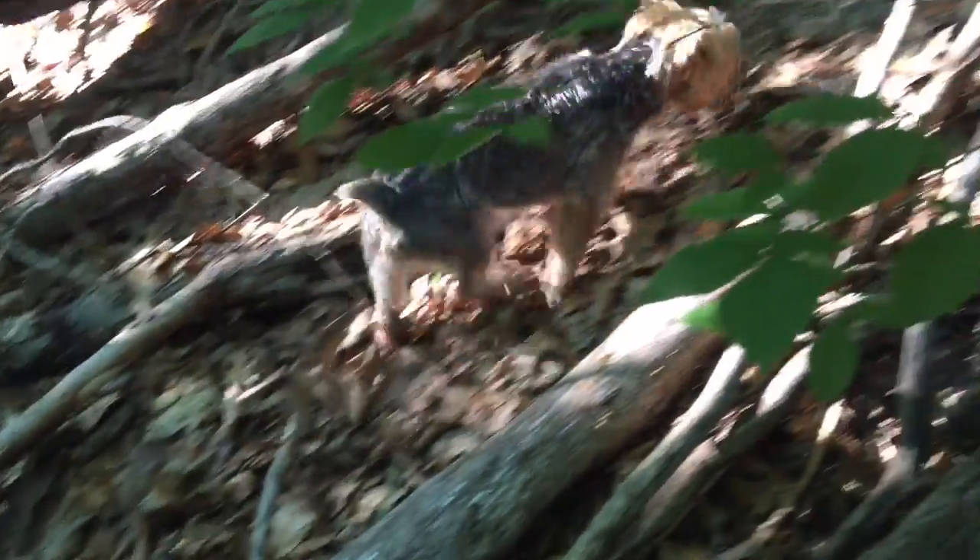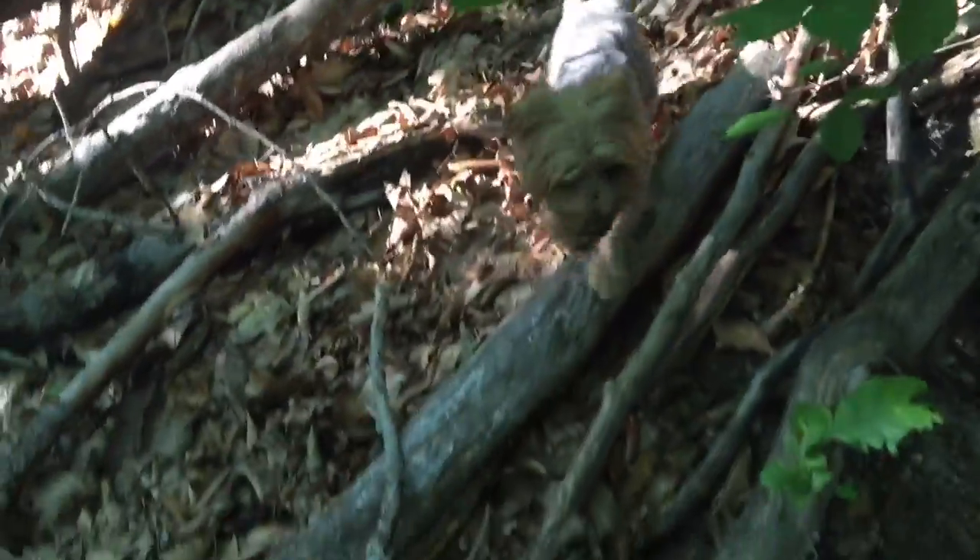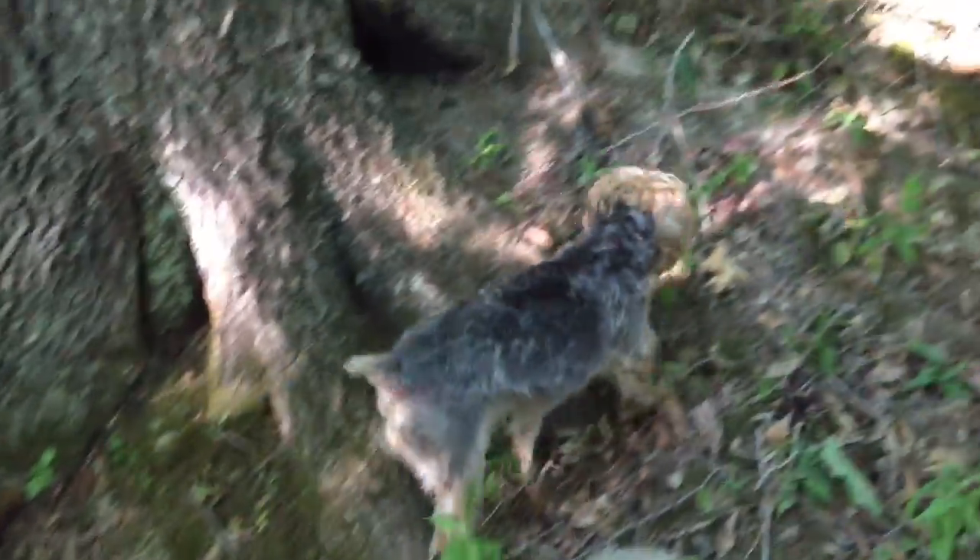So this is what you get when you get a Yorkie. They're a lot more rough and tumble than they look, as you can tell by this little character here. He's quite the little man-beast.